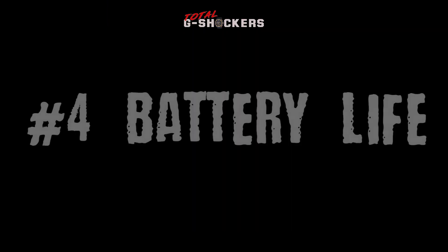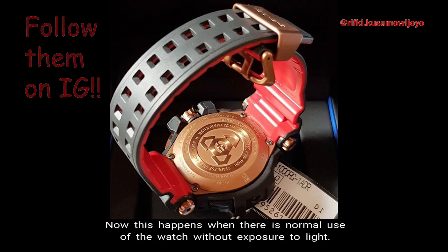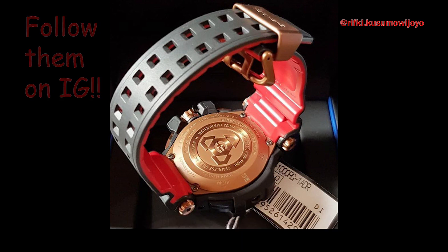Number 4: Battery Life. The Gravity Master's approximate battery life is 7 months on that rechargeable battery. This happens when there is normal use of the watch without exposure to light.